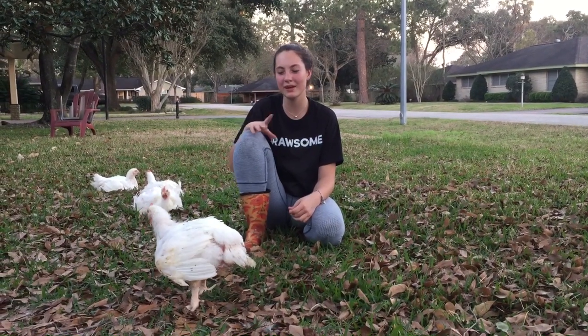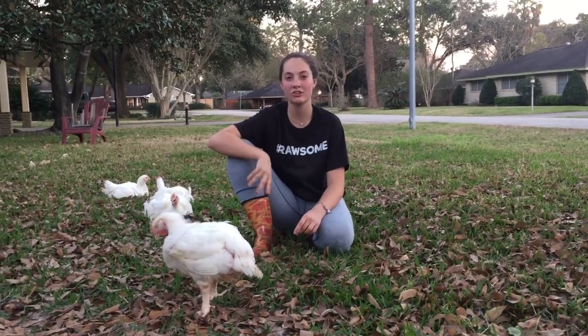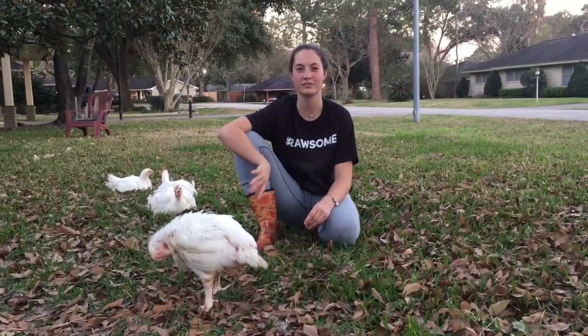Hi guys, it's Elizabeth Gammill and these are my FFA show broilers. This video is going to be on how to show your birds and some rules when it comes to showing.